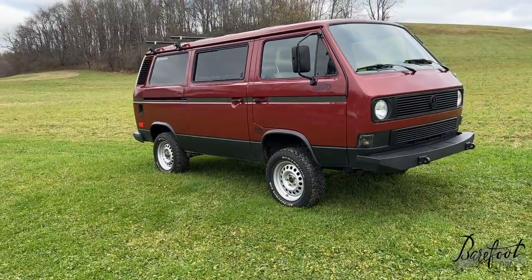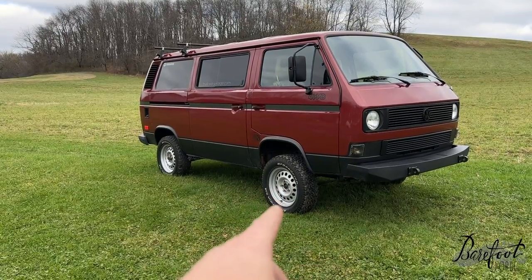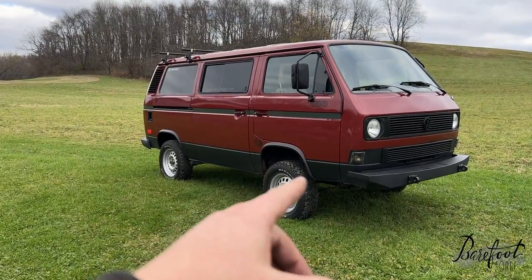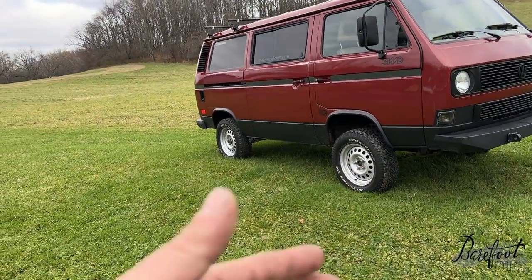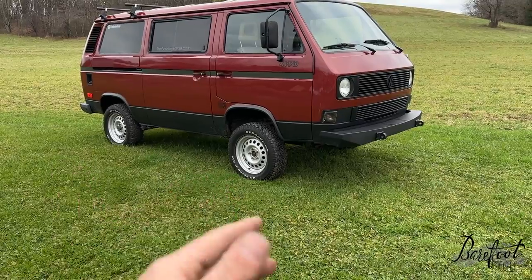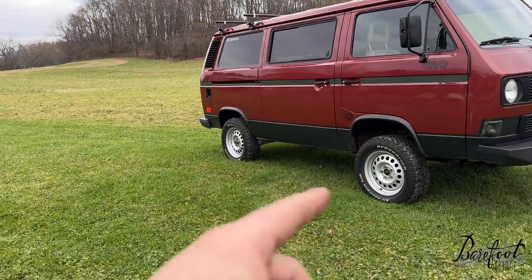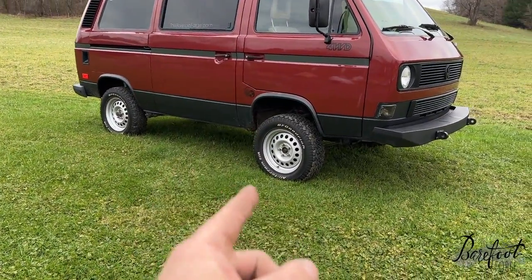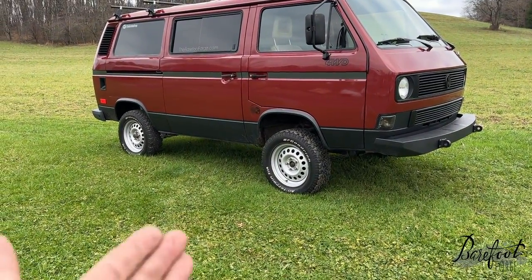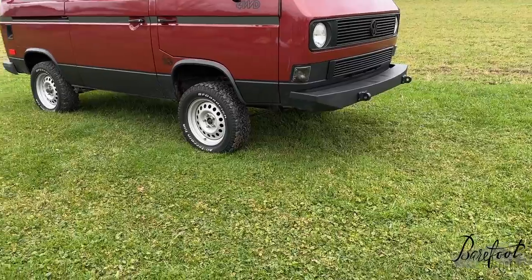Behind those front wheels we've got Powerflex suspension bushings, new wheel bearings, new front axles, and a fully rebuilt front diff with a more aggressive viscous coupling — what's called a sport VC — that gives it more all-terrain performance and engages the all-wheel drive a little faster. We've also got big brakes: Audi G60 front brakes using off-the-shelf parts — basically a modern Audi A6 brake on this car — which really increases braking performance substantially.